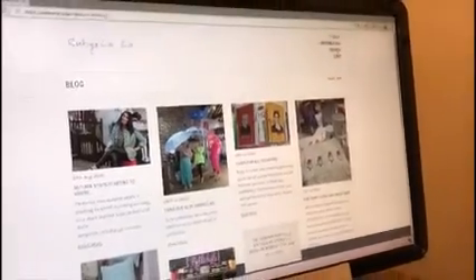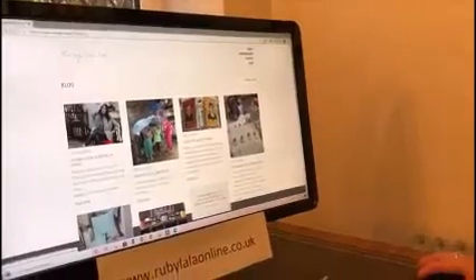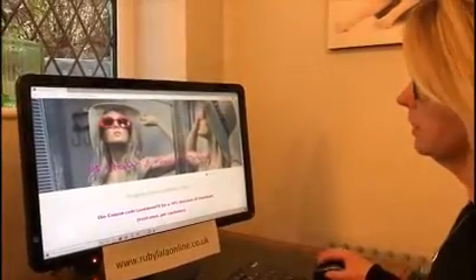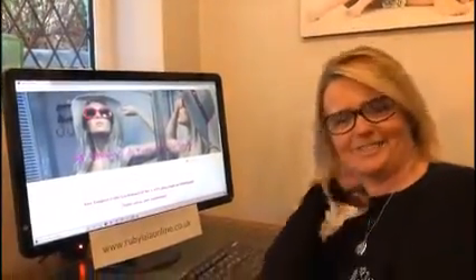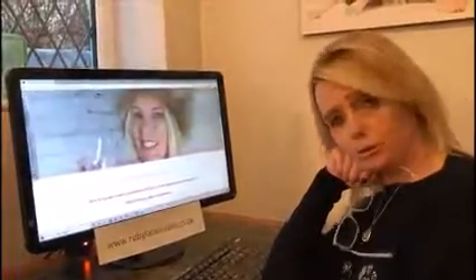You can also find lots of videos and things on our Facebook page too. I think that's it! Let me take you back to the front page. We didn't do too badly — have a lovely afternoon everybody perusing the Ruby La La site, and I'll see you soon!